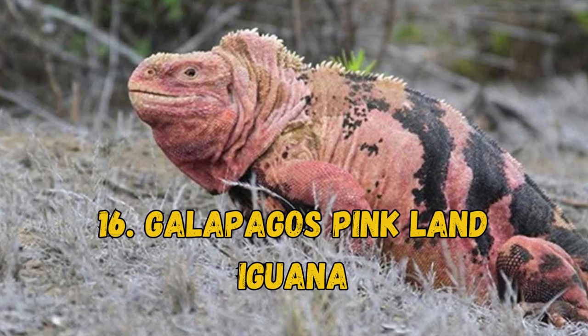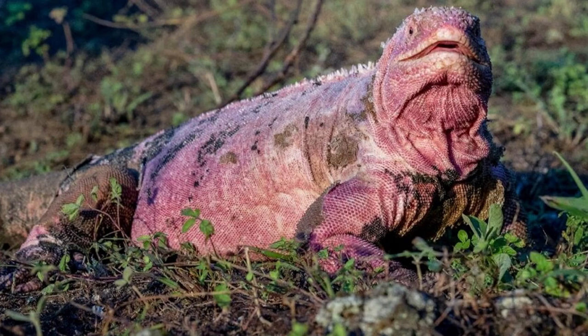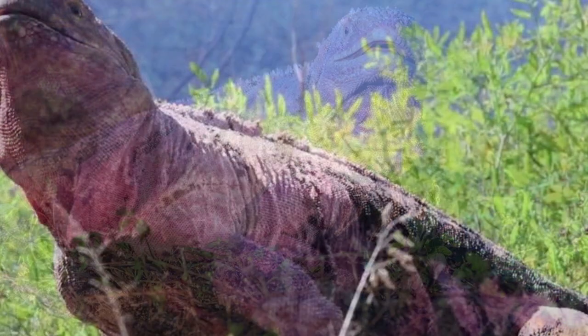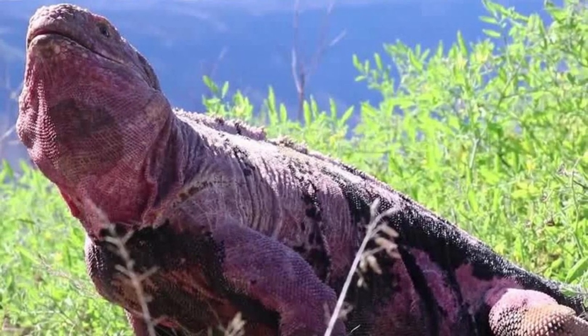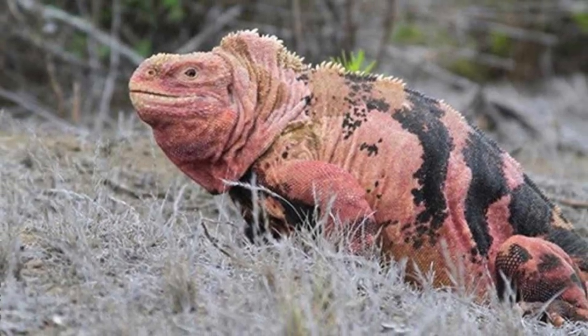16. Galapagos Pink Land Iguana. The Pink Land Iguana is an endangered species native to the Galapagos Islands. It's estimated there are less than 200 mature individuals alive. This rare species has a pink body with dark gray to black stripes and markings.